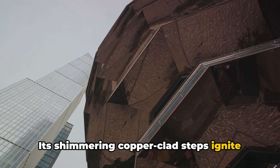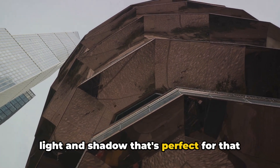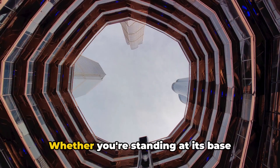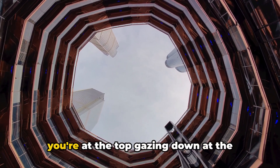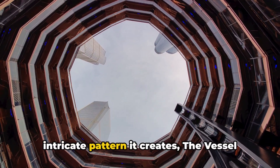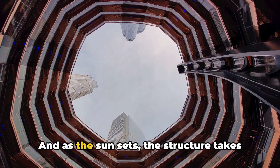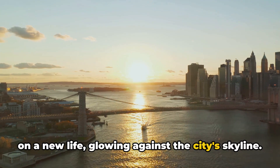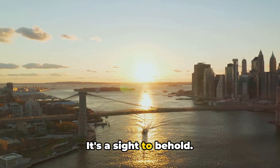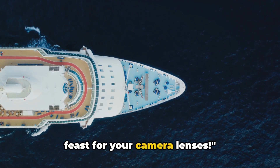Its shimmering copper-clad steps ignite under the sun, creating a spectacle of light and shadow that's perfect for that Instagram shot. Whether you're standing at its base looking up at the spiraling staircases, or at the top gazing down at the intricate pattern it creates, The Vessel never fails to impress. And as the sun sets, the structure takes on a new life, glowing against the city's skyline. The Vessel — a modern marvel that's a feast for your camera lens.